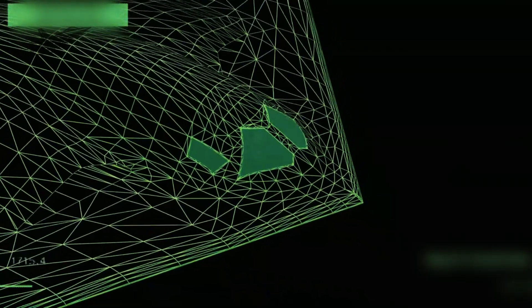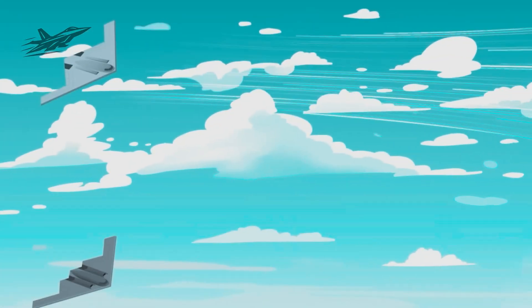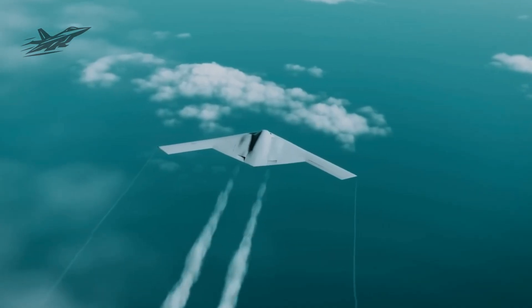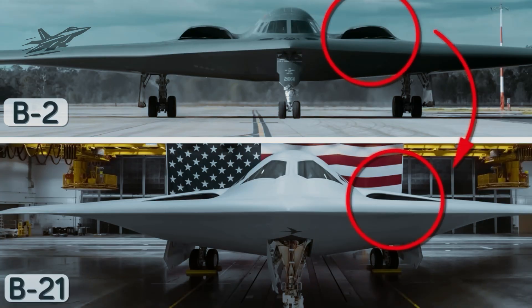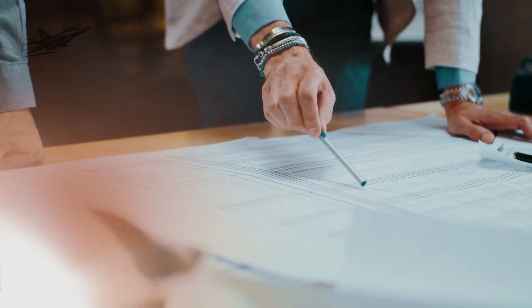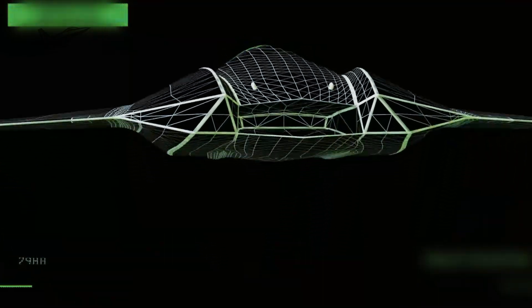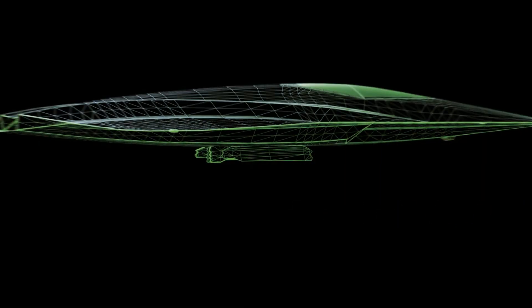Engineers created digital twins for every component, system, and assembly step before any physical parts were made. In the digital model, they could stress test the wings in simulated storms, run airflow simulations at supersonic speeds, and integrate radar cross-section analysis to find and remove every detectable angle. Problems that might have caused months of delays in older programs were solved in hours, virtually. Even the assembly process was tested digitally, from how technicians would maneuver inside the airframe to where tools and parts should be staged on the factory floor, allowing them to streamline production before it began.